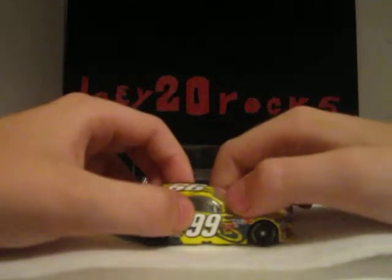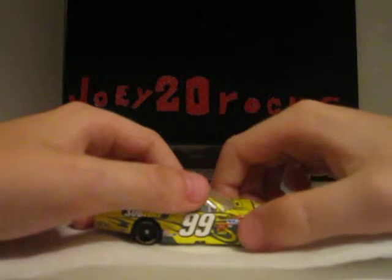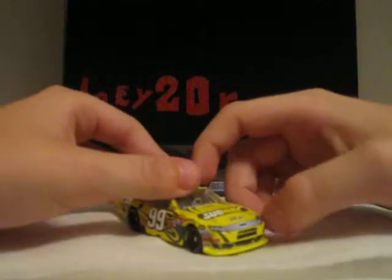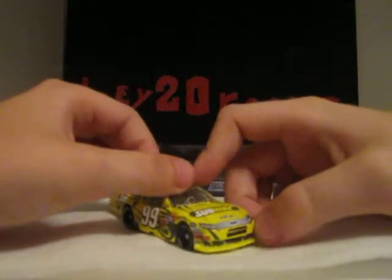99, official race car. Mechanics Square, Holley, 3M, O'Reilly, Automater, Jigs, K&N, USG, and DirecTV. Goodyear, Sunoco, Edelbrock, Wix, Comp, Robestus — and I think that's all.